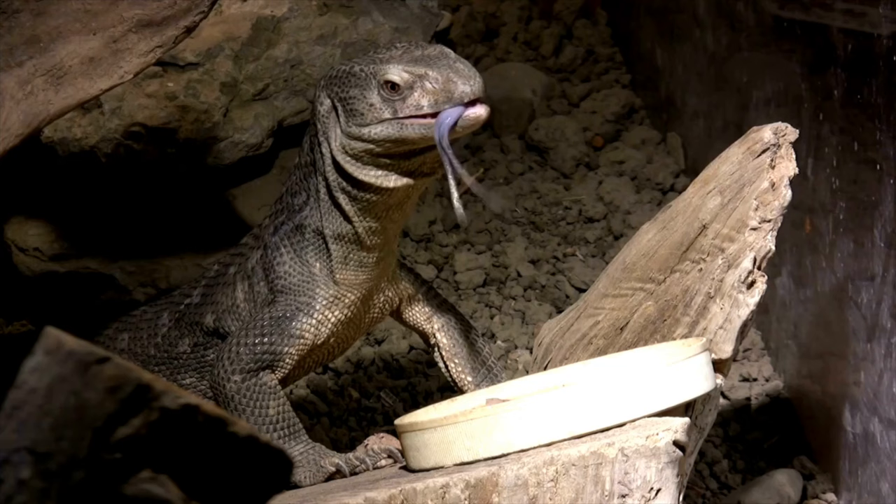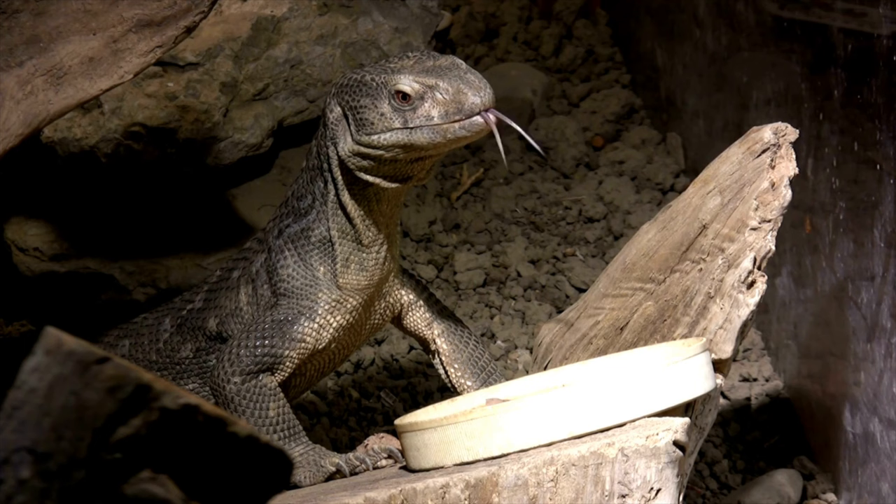If you guys have tuned into the channel for any length of time, you would know that I'm always talking about how great of pets monitor lizards are. Now, while I do love them, the truth of the matter is that a lot of them make very, very awful pets for those who are not insane. So today, I thought I would knock the rust off a little bit, we'd have some fun, and I'd tell you guys some of the worst pet monitors that money can buy.